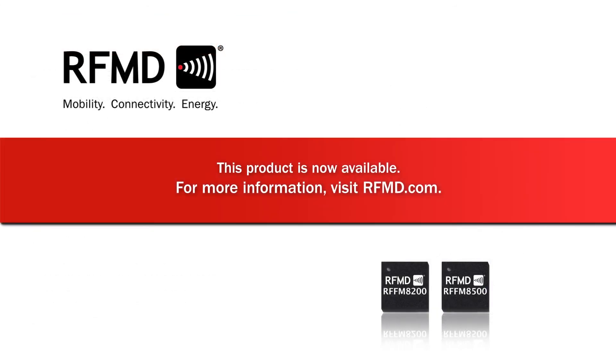For more information on both the RFFM8200 and RFFM8500, please visit RFMD.com.